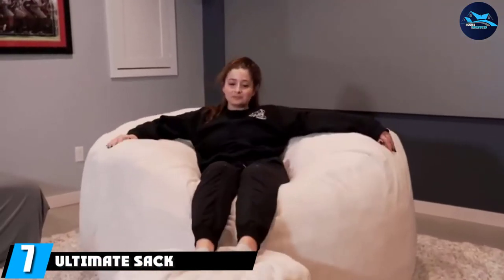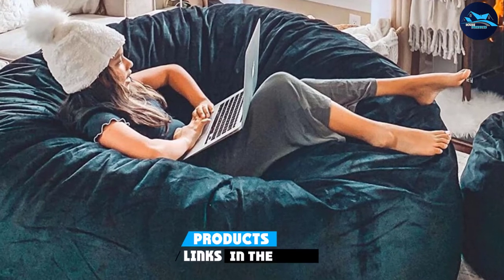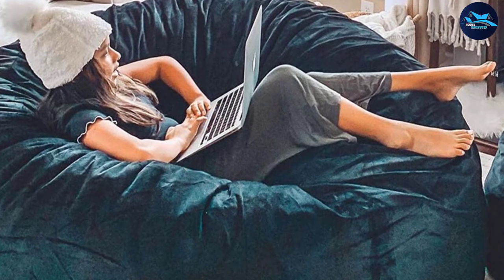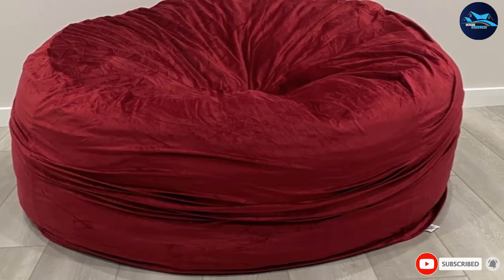At number seven is the Ultimate Sack 6000 beanbag. Embrace ultimate relaxation with this giant chair and footstool. The outer covers are removable and machine washable to keep your beanbag looking brand new. Made with double-stitch seams and stuffed with shredded memory foam, you'll be hard-pressed to find a more durable or cozier option.